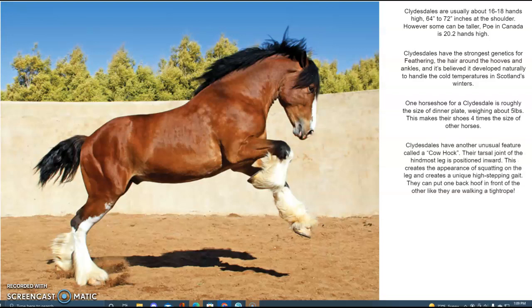Clydesdales have another unusual feature called a cowhawk. Their tarsal joint of the hindmost leg is positioned inward, which creates the appearance of squatting on the leg and creates a unique high-stepping gait. They can put one back hoof in front of the other, like they are walking on a tightrope.